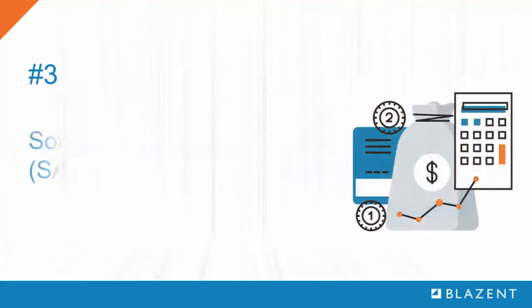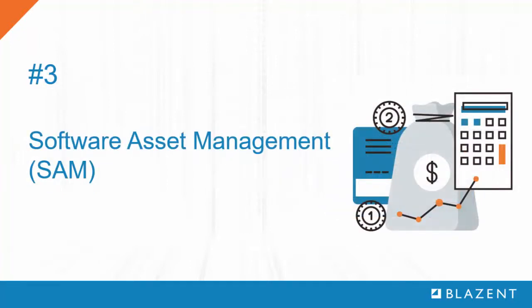Number three: software asset management. To optimize software license spend, asset managers must know that a license is deployed and being used. In this context, a CMDB can be used to verify that licenses associated with retired systems are being reused.